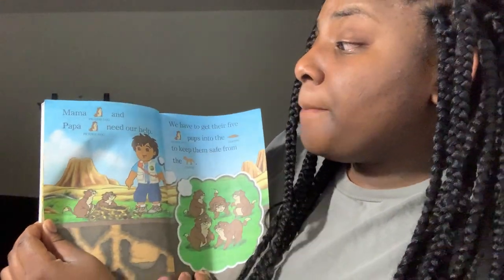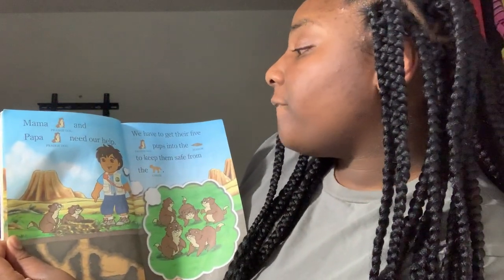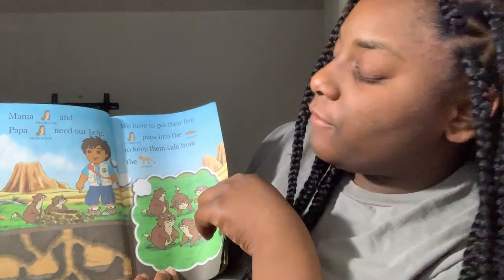Mama Perry Dog and Papa Perry Dog need our help. We have to get their five Perry Dog Pups into the burrow to keep them safe from the coyotes.